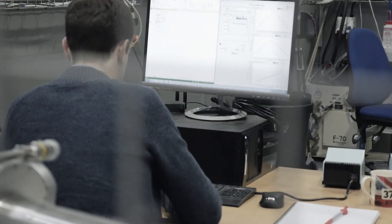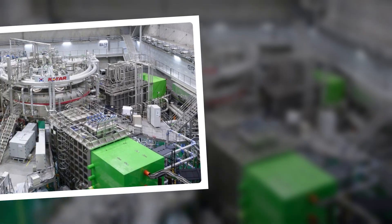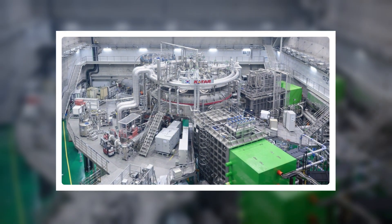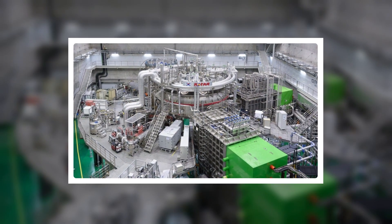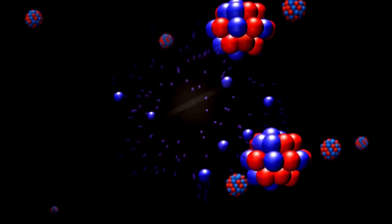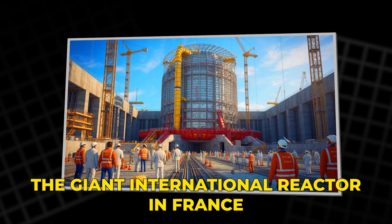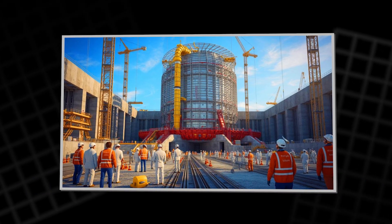And that is what makes this moment feel different. For the first time in a long time, fusion progress is not just a promise — it is a race. Fusion has always been the ultimate maybe. It asks us to build a star and keep it on a leash. But the story is shifting. The giant international reactor in France still matters because it proves what is possible at scale.